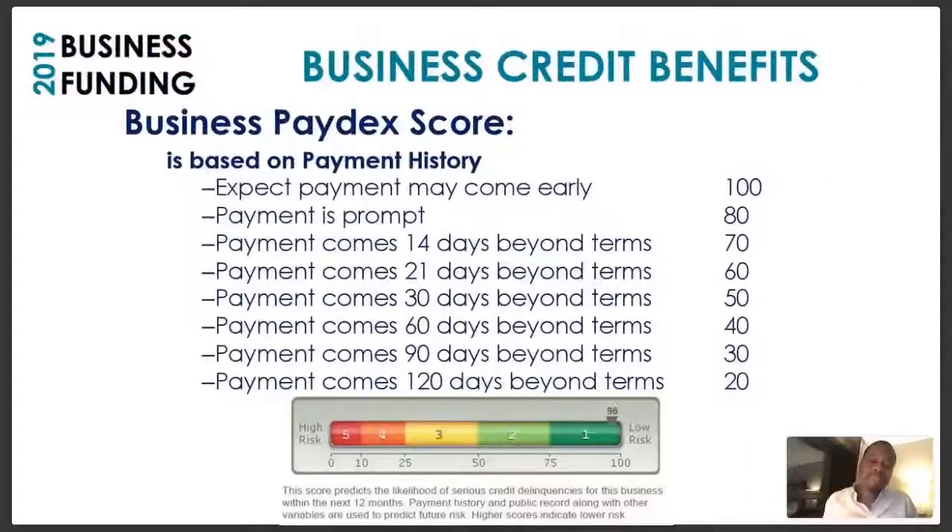With business credit, we have something called a Paydex score. With personal credit, you have something called a FICO score — that's how banks and lenders determine how much credit to extend you, and it goes up to 850. With business credit, you have a Paydex score — that's how lenders and banks decide how much credit to extend you. So let me give you information on how to achieve a great Paydex score.